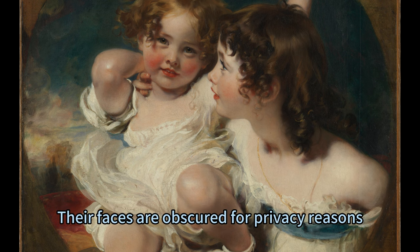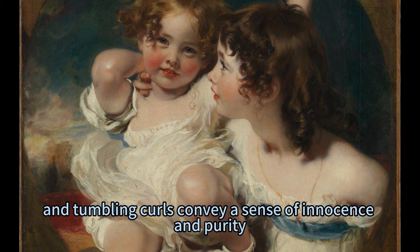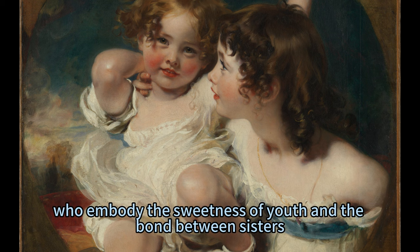Their faces are obscured for privacy reasons, but their rosy cheeks, rumpled chemises, and tumbling curls convey a sense of innocence and purity. Lawrence did not portray them as miniature adults, but as idealized children who embody the sweetness of youth and the bond between sisters.